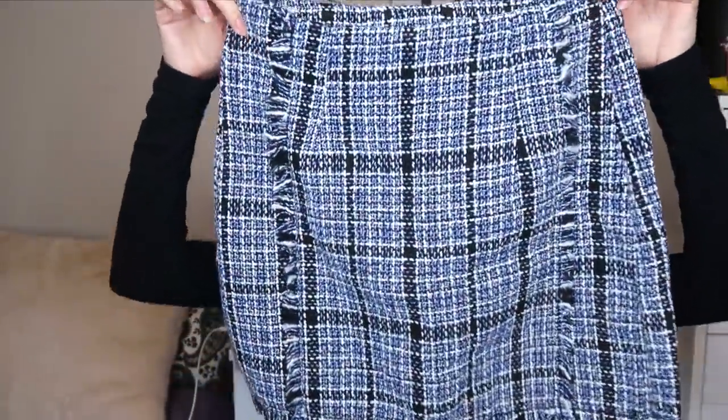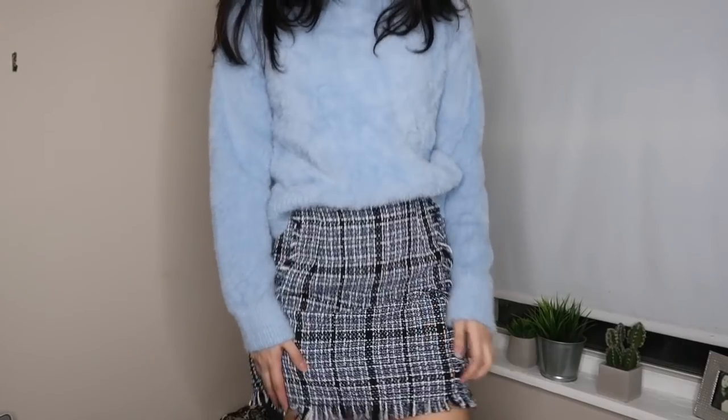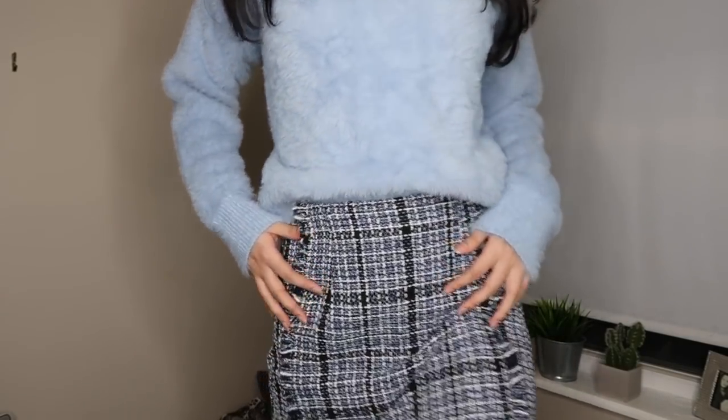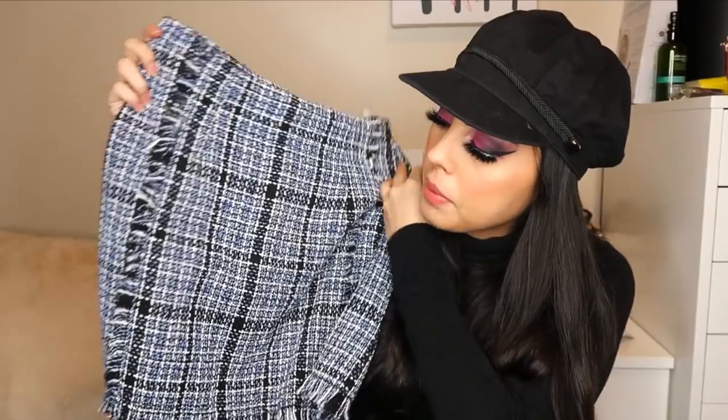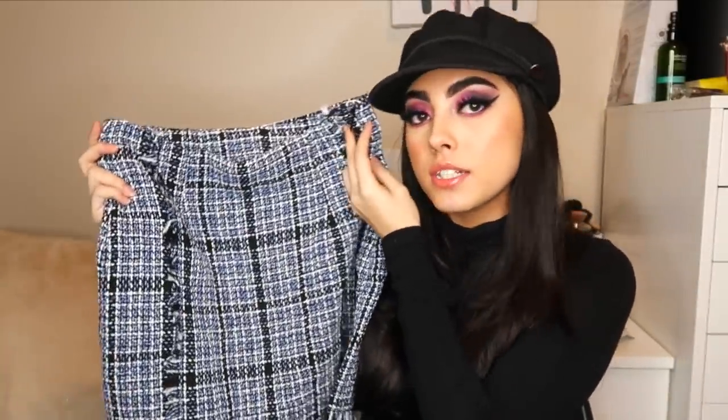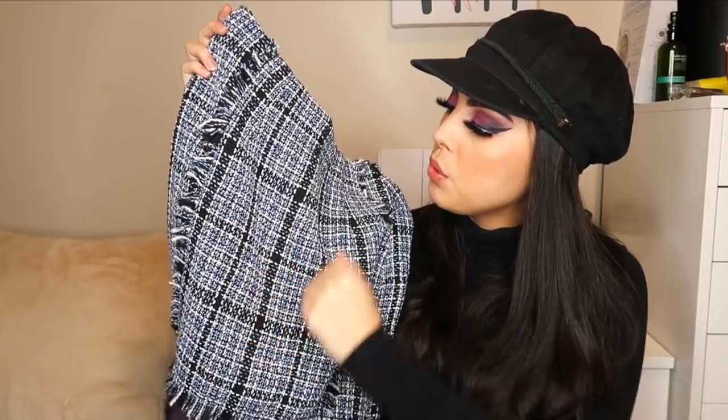First from Shein is this really pretty houndstooth/plaid skirt. The material is thick and nice — not see-through at all, and it'll keep you warm in winter. I planned to pair it with black or nude stockings and boots or heels. You can dress this up or make it casual. I really like the blue, white, and black — it's a pretty wintry theme. I want to get into wearing skirts more because they look really good on me.